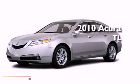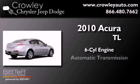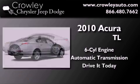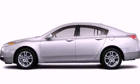This is a 2010 Acura TL. It features a six-cylinder engine and an automatic transmission. It has new tires and brakes.